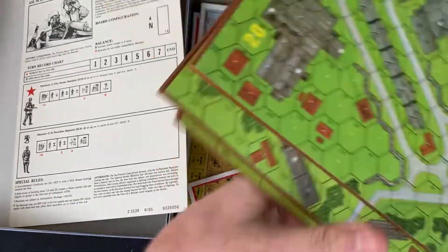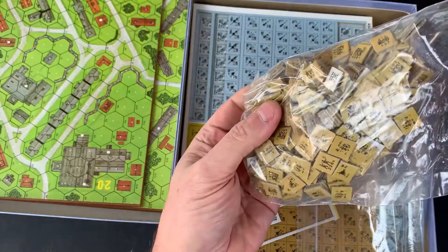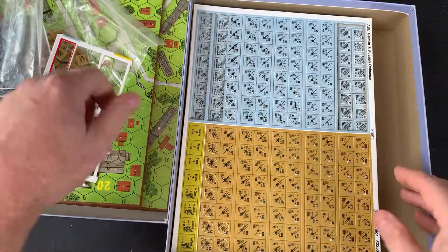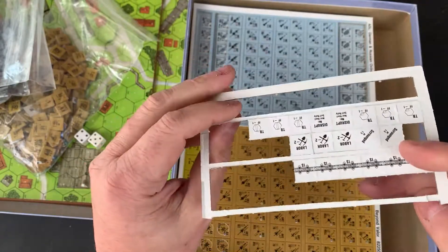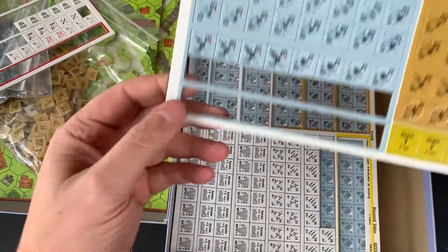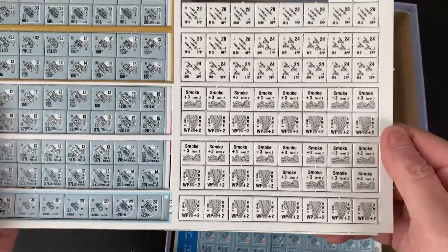Boards 20, 21, 22, and 23. There's a bag full of counters — not clipped, so I'll be doing some clipping. The dice — partially clipped. Not too bad, though quite a bit is not clipped.